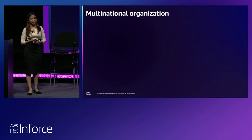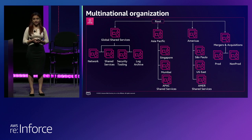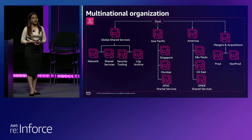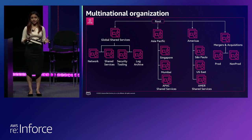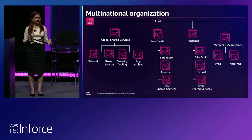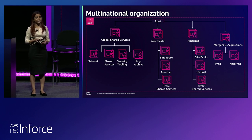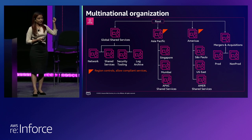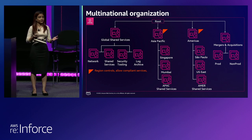The other pattern we see is by organizations that operate in multiple geolocations. On the left, you still have your global shared services hosting infrastructure and security. But you create a top-level OU based on the continents you operate in, because many customers have different applications running in different currencies, different languages, or with data residency needs. They then create another nested layer of OU based on the countries where those applications run. At the regional level, controls won't allow developers to use services in any other region AWS supports, and if you have compliance or regulatory frameworks, you can only allow services compliant with those frameworks at that level.